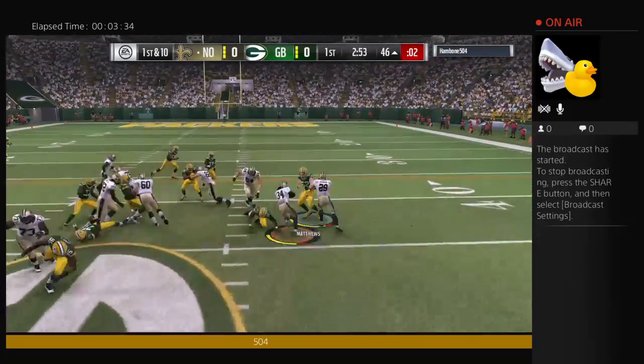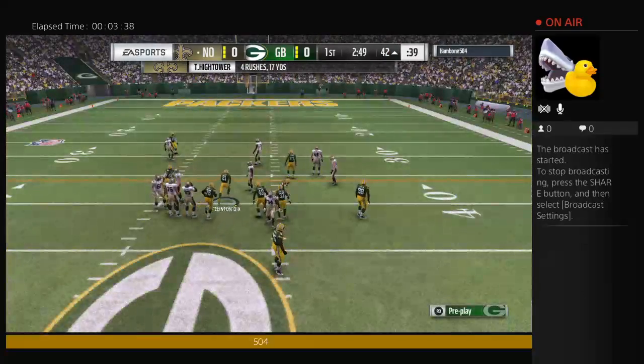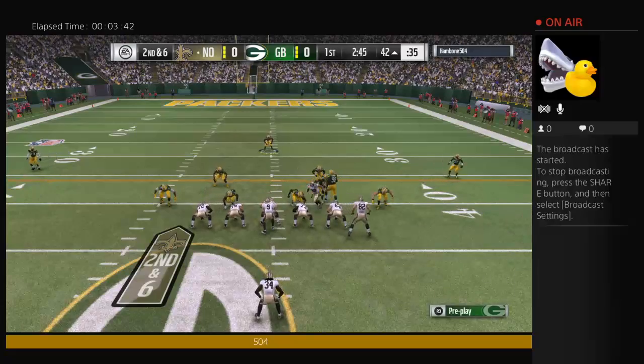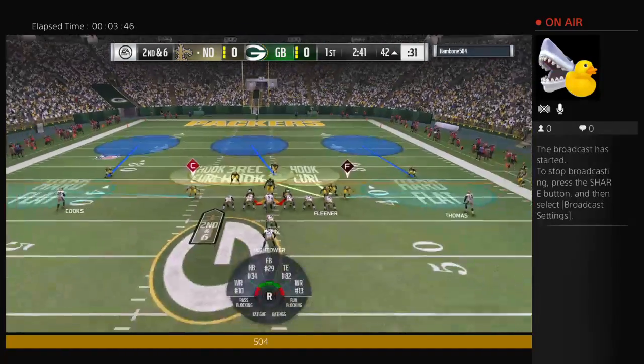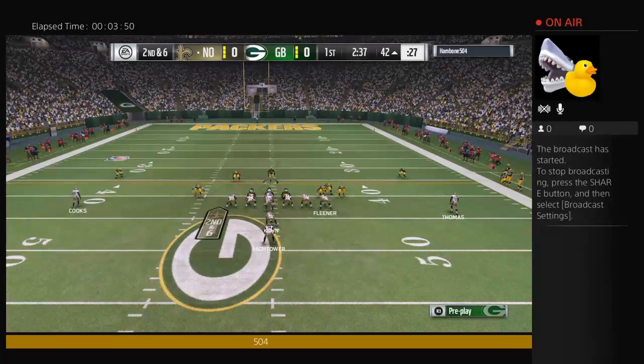This is Hightower, able to push his way forward for a good gain. Give him four yards — it'll be second and six. When you find that kind of yardage, you couldn't be more confident as a ball carrier. You're going to go back and tell your offensive coordinator, I'd like to keep carrying it.